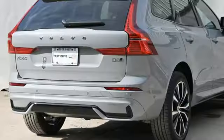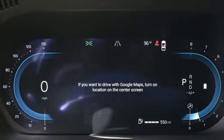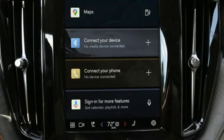Intercooled turbo inline four-cylinder engine, four-wheel drive, streaming audio, Wi-Fi hotspot, front heated leather bucket seats, and steering assist cruise control.